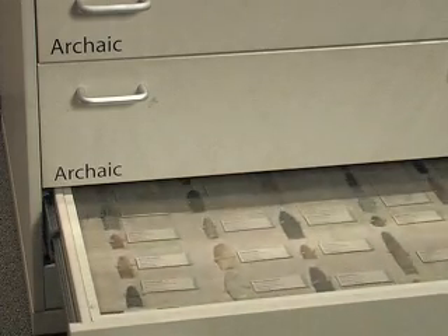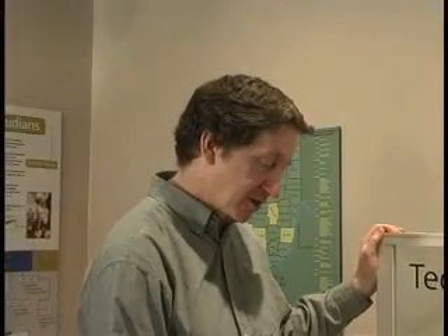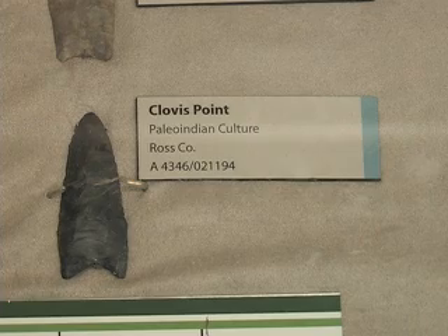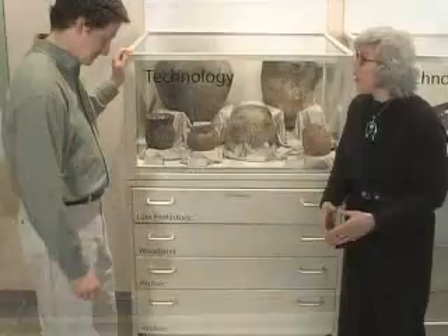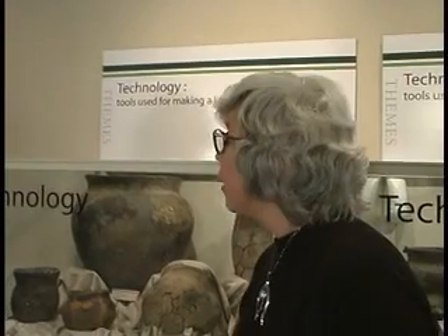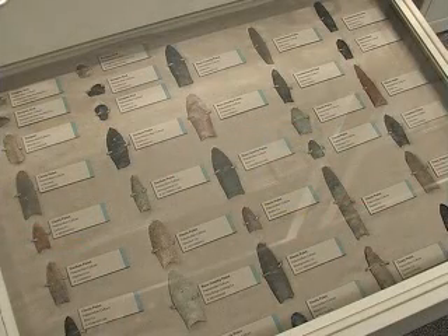In the bottom drawer of the first technology case are an extraordinary series of artifacts made by the Clovis culture, an early Paleo-Indian culture. The Clovis points were named for a site in Clovis, New Mexico, where they were found lodged in the rib bones of a mammoth. These artifacts are between 12,000 and 13,000 years old and are the oldest artifacts in our collections.